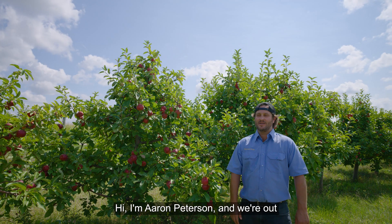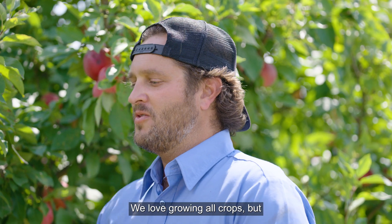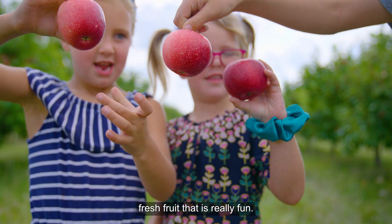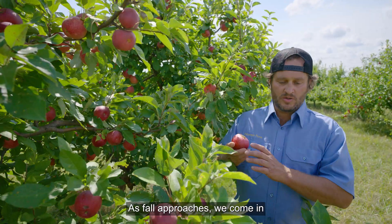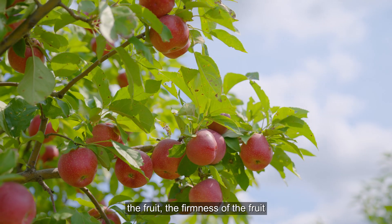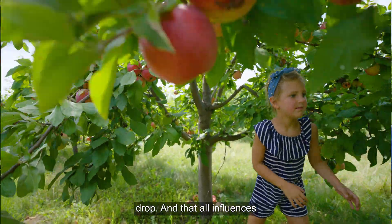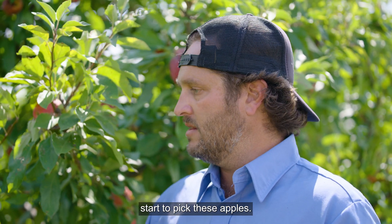Hi, I'm Aaron Peterson, and we're out here at our family's apple orchard today. We love growing all crops, but there's something about growing fresh fruit that is really fun. A big part of farming is timing. As fall approaches, we come and inspect the orchard. What we look for is the color of the fruit, the firmness of the fruit, and how much fruit is starting to drop — and that all influences when we will come out here and start to pick these apples.